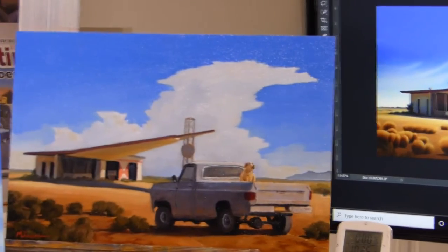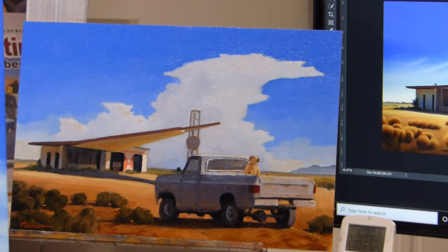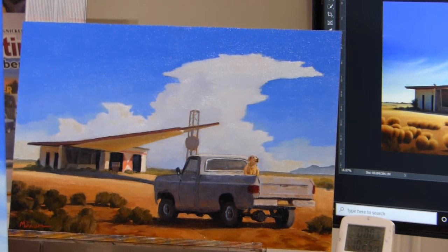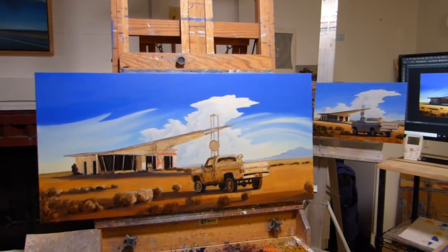When I'm doing a larger painting, I like to do a smaller study first just to work on some of the generalities of light, color, composition, and so forth. Then when I'm happy with that, I move on to the larger painting. And here it is right here.